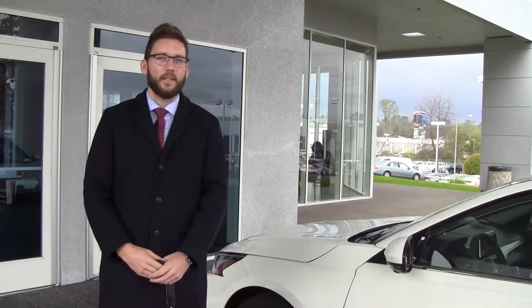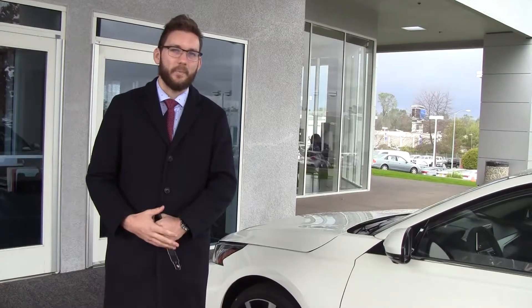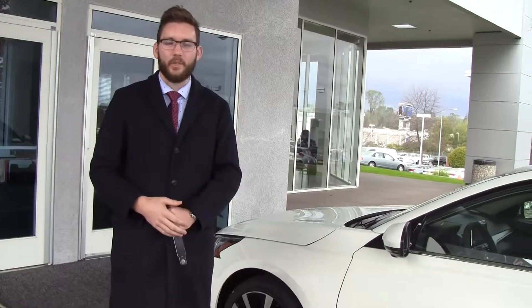How's it going everyone? My name is Dana Reed over here at Future Nissan in Folsom, and today I want to show you a feature on the new 2019 lineup. It's not just on the Altima — it's on a lot of our vehicles. I just grabbed an Altima to demonstrate.